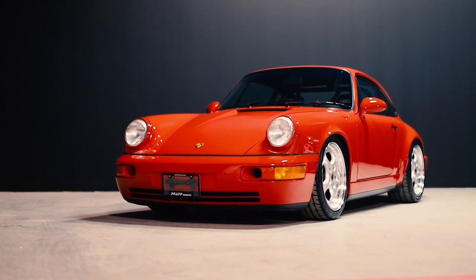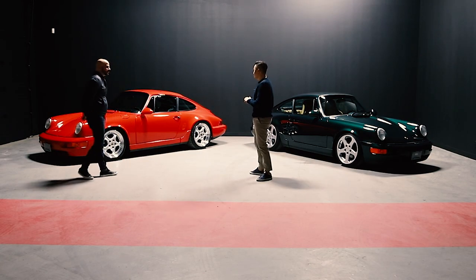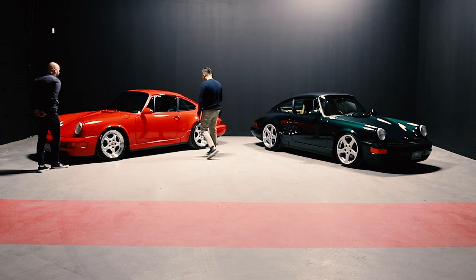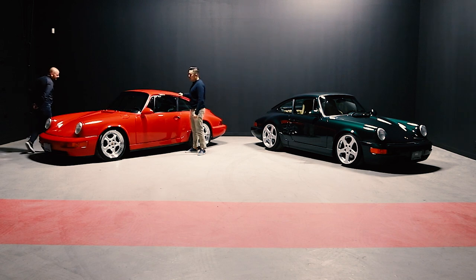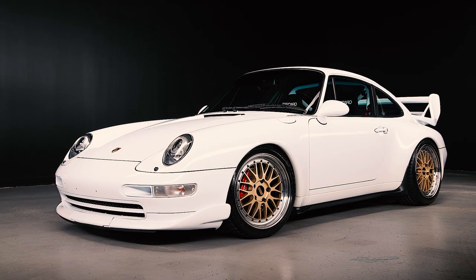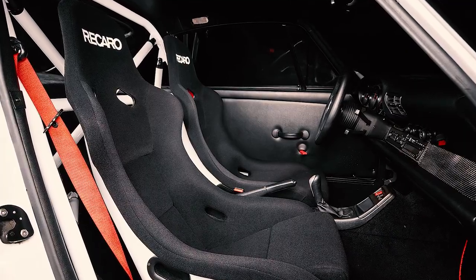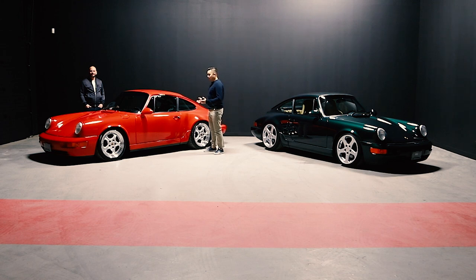Internally we gave these two cars different names. This one is Project Track, or Project RS — kind of an RS Tribute. We had that 993 RS Tribute car a while back, which we sold three times. The whole idea was basically creating an RS clone.